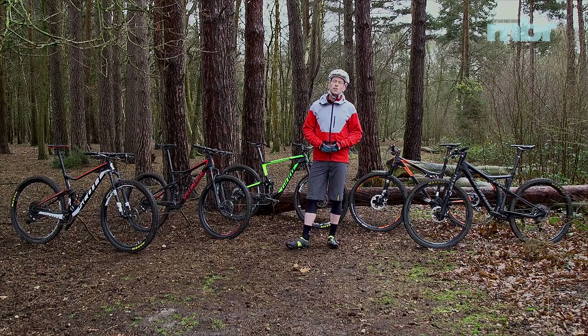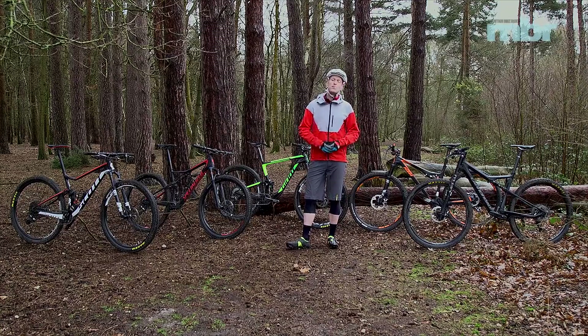Can riders as well as racers benefit from the efficiency and low weight without being hindered on the real fun parts of the trail? To help answer those questions we've assembled five of the latest models from the biggest brands. So let's meet the contenders.